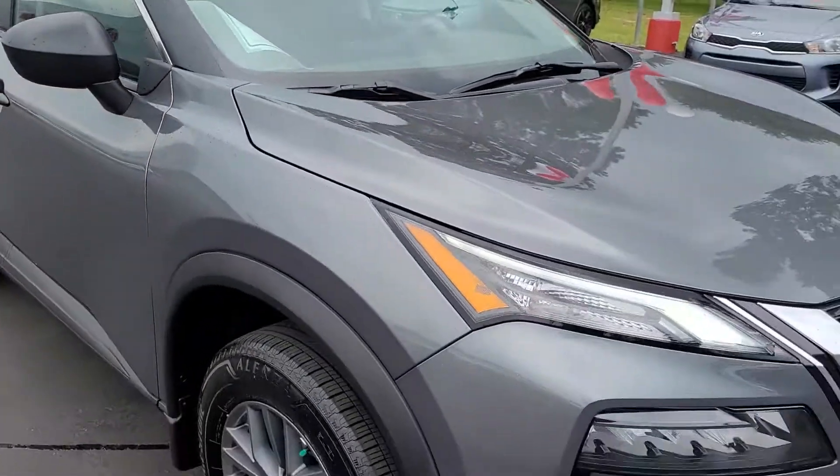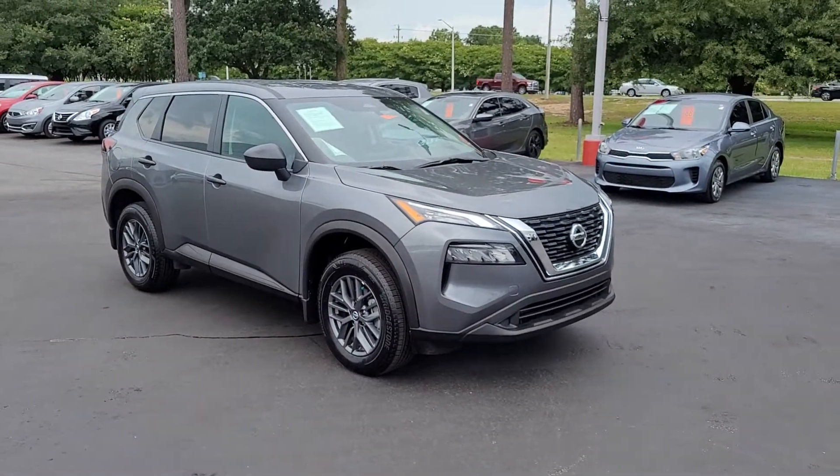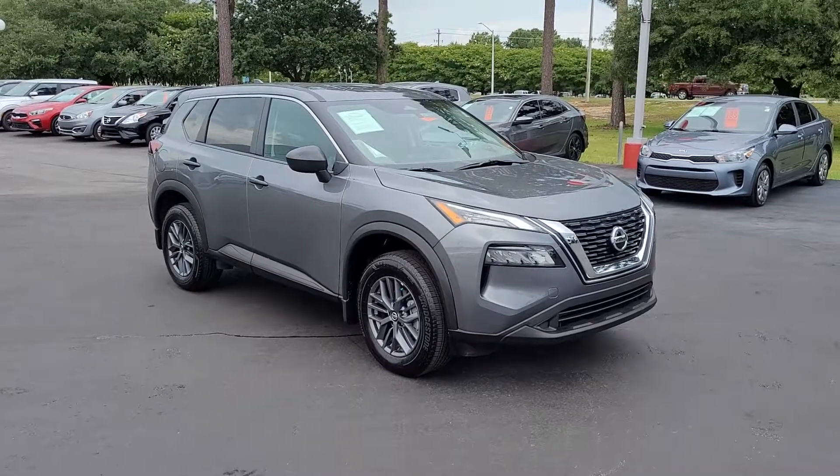Once again, a 2021 Nissan Rogue here at Cartown Kia. If you have an interest in this vehicle and would like more information, I invite you to visit our website at cartownkiaflorence.com — or better yet, just come on in and take it for a test drive.